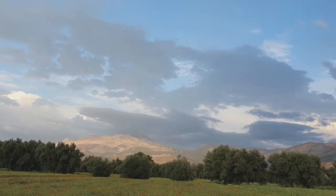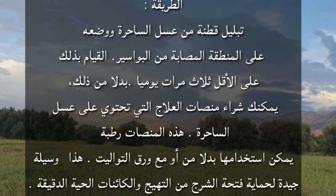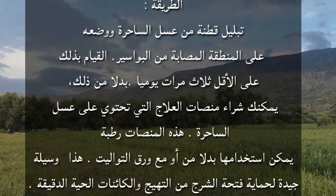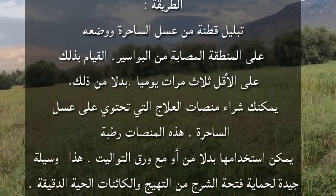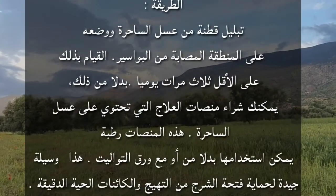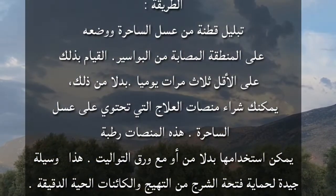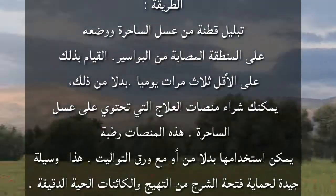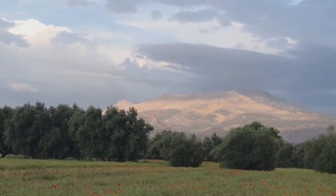طريقة التحضير: تبليل قطنة بعسل الساحرة ووضعها على المنطقة المصابة من البواسر، والقيام بذلك على الأقل ثلاث مرات يومياً. بدلاً من ذلك يمكنك شراء مناديل العلاج التي تحتوي على عسل الساحرة، وهذه المناديل الرطبة يمكن استخدامها بدلاً من أو مع ورق التواليت، وهي وسيلة جيدة لحماية فتحة الشرج من التهيج.